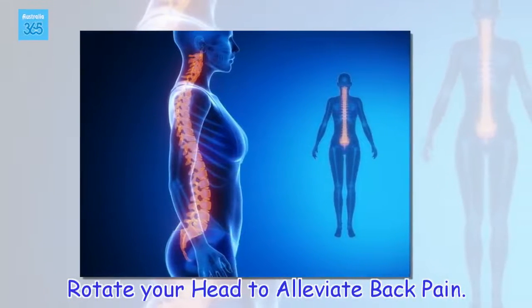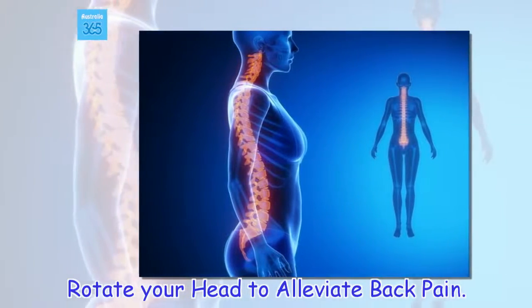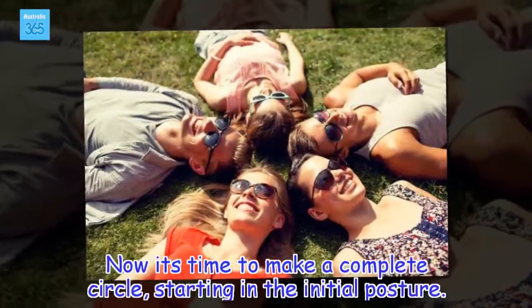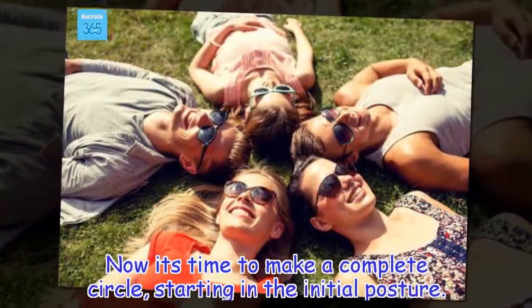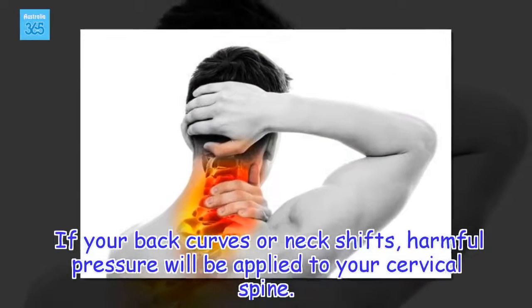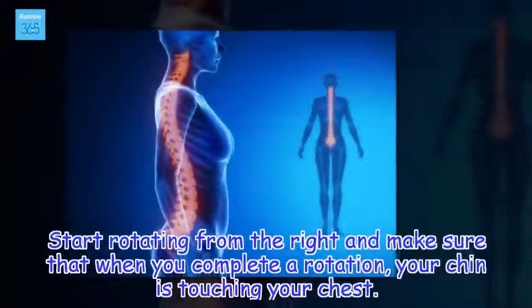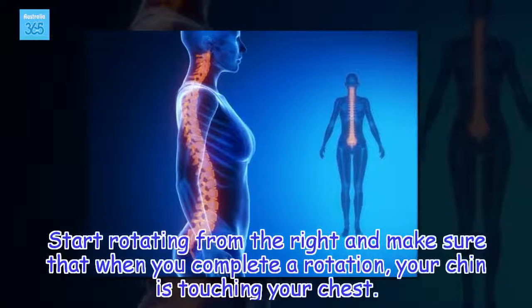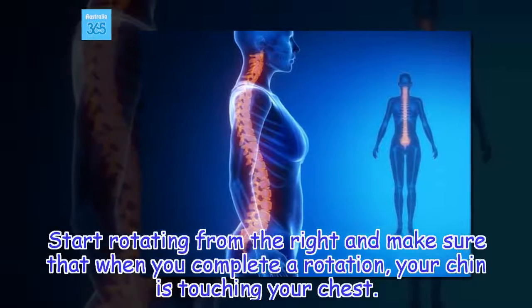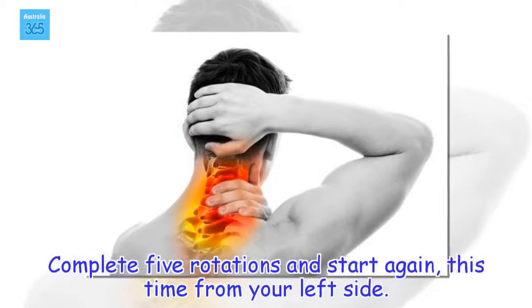Rotate your head to alleviate back pain. Now it's time to make a complete circle, starting in the initial posture. If your back curves or neck shifts, harmful pressure will be applied to your cervical spine. Start rotating from the right and make sure that when you complete a rotation, your chin is touching your chest. Complete five rotations and start again, this time from your left side.